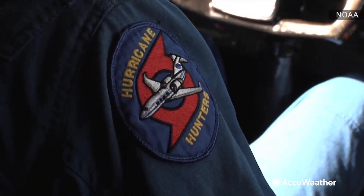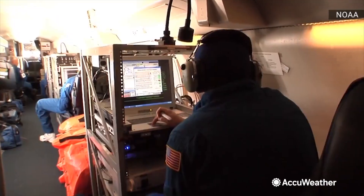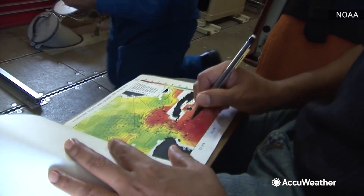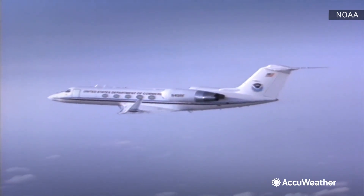Basically painting the vertical profile of the storm, and we send them back to the National Hurricane Center for analysis and to improve the forecast. And with a more accurate forecast, meteorologists can do more to warn the public about the approaching storm. Reporting for AccuWeather, I'm Dajia Swat.